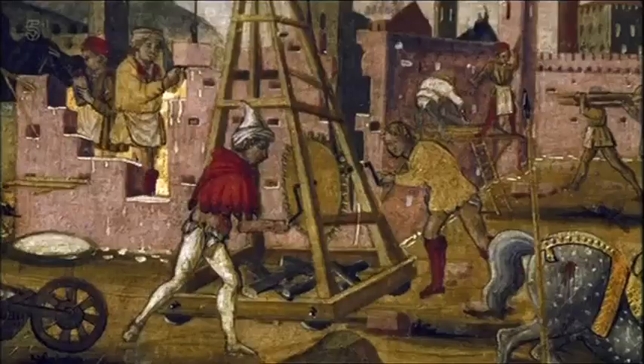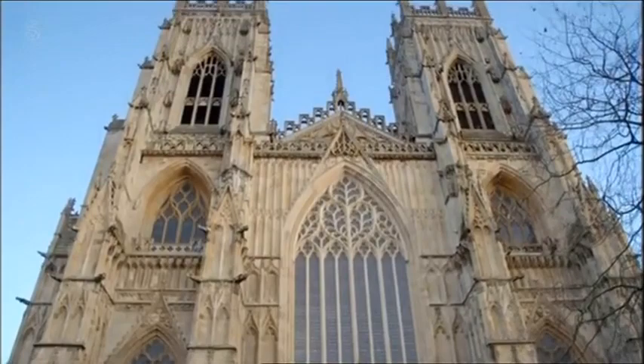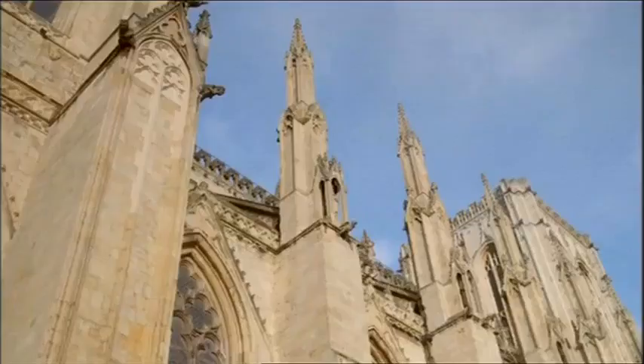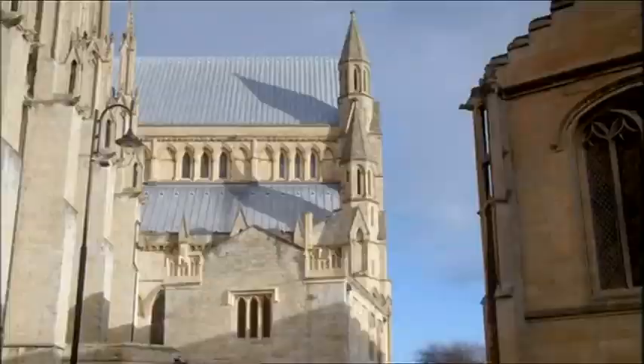When that work began, it was an important period of change in English architecture. Masons had begun to experiment and carve elaborate pieces of stonework in a style we now refer to as Gothic architecture. This cathedral has got some of the finest masonry work in the world, combining two architectural styles — Gothic and Norman.